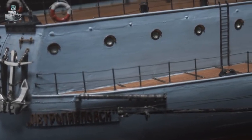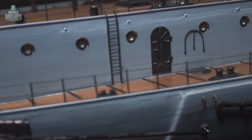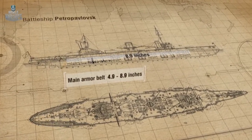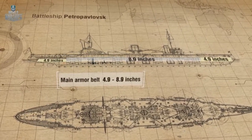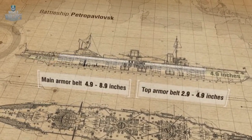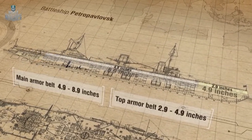Petropavlovsk's armor layout was unusual for that time. Having learned from the Russo-Japanese War, engineers decided to cover all the freeboard in armor. The main armor belt was 8.9 inches thick between the first and fourth turrets on the waterline, thinning to 4.9 inches on the bow and aft. The top armor belt, from the bow turret to the aft turret, was also 4.9 inches thick, dropping to 2.9 inches towards the bow, while the aft was not covered by the top belt.